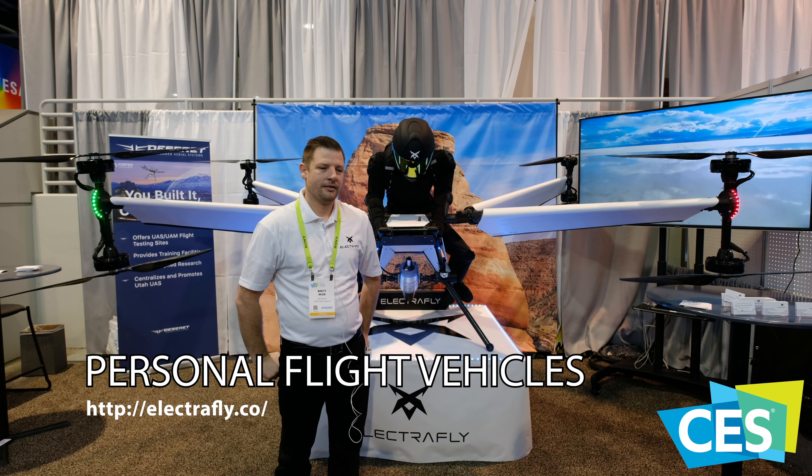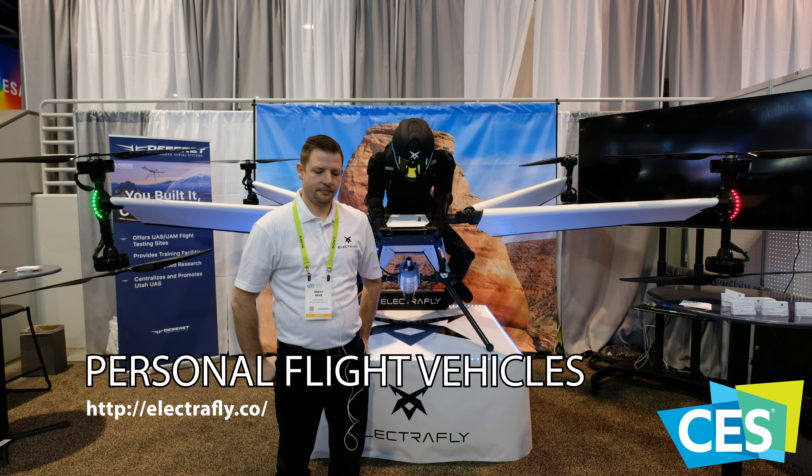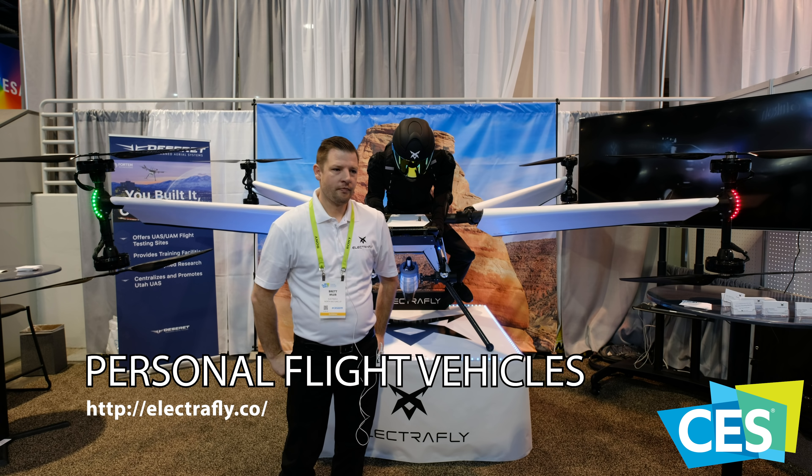This is YLAM at CES 2019. I'm over here at ElectriFly and Brett is going to tell us about this drone right here.